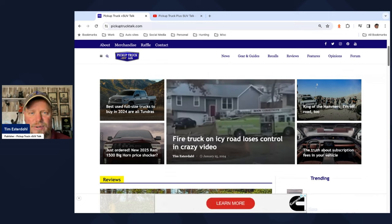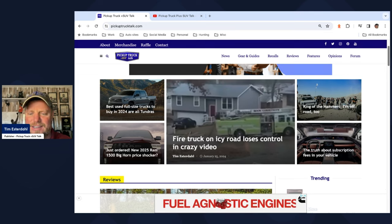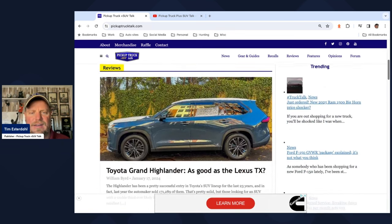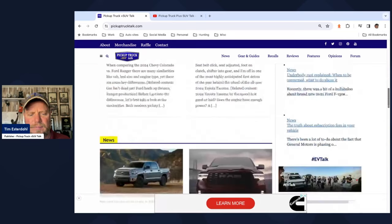Best used full-size trucks for 2024 — it's all Tundras based on Consumer Reports information. I have the just-ordered my new Ram 1500 Bighorn with some pretty interesting details on that truck — a lot of big price shock on that. There's also the fire truck on the ice video, if you haven't seen that crazy video, it's pretty darn nuts. King of the Hammer says it's EV charging using hydrogen to charge the batteries — the hydrogen creates energy, energy goes into batteries. Jill's also got an article on subscription fees in your vehicle, and we have the Highlander vs. Lexus TX comparison and some other comparisons.